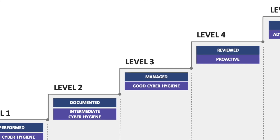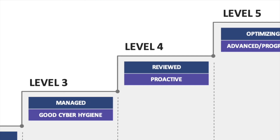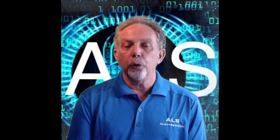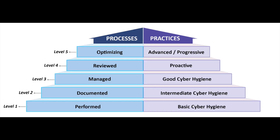Level five, advanced or progressive, includes highly advanced cybersecurity practices. The processes involved at this level include continuous improvement across the enterprise, and defensive responses performed at a very high rate of speed. This level requires an additional 34 controls beyond what was required for level four.